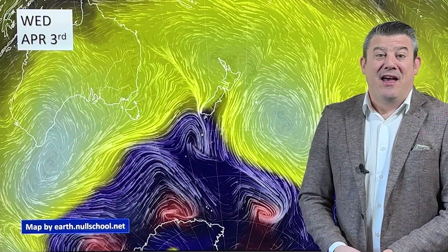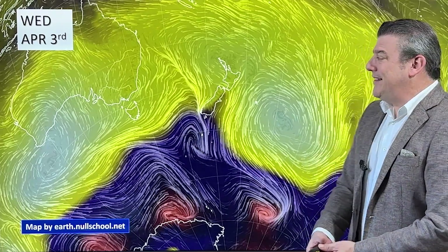Hello, kia ora. I'm Philip Duncan with your April Climate Watch update, brought to you by ruralweather.co.nz and recorded on Wednesday, April the third — a couple of days later this week due to Easter weekend.